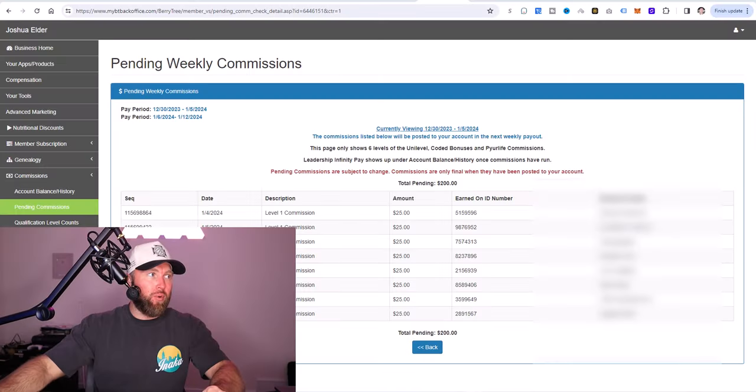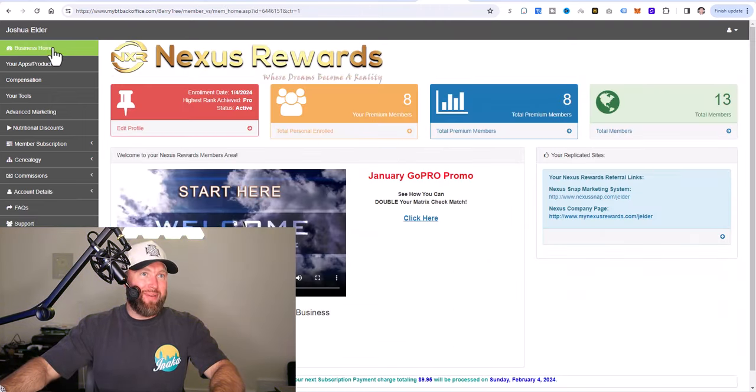You might be wondering what your $9.95 per month is going toward. Click the first link in the description below, because that's going to outline everything in a lot more detail. Once you join through that link and get access to the members area — which is what we're in right now, I'm just in my pending commissions area — I shared this with a few people following the CPS method.